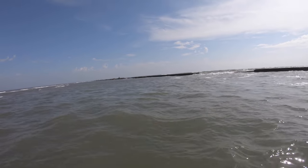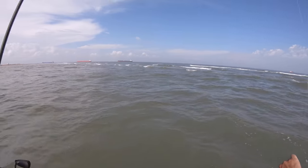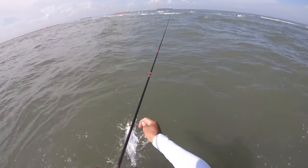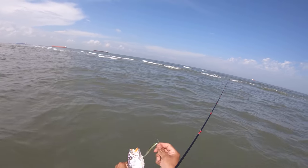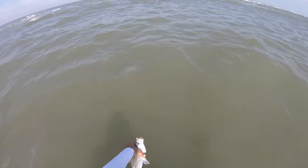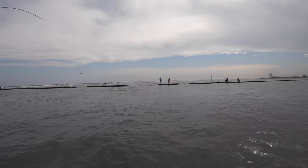Got him — straight retrieve that time. This is a nice keeper right here too, 16 inches all day long. Look at that gorgeous trout right there. Right in the corner of the mouth — destroyed our fluke, but that's what plastics are for, to get destroyed. Gorgeous and healthy. Big boy.